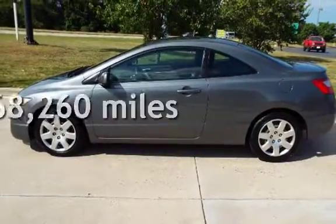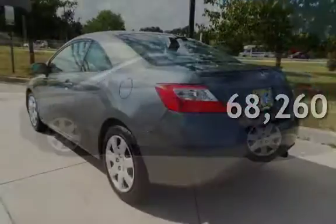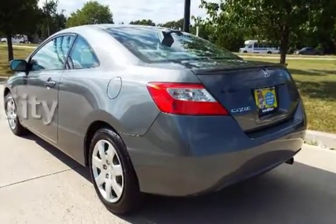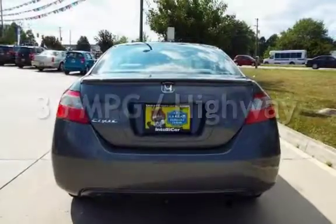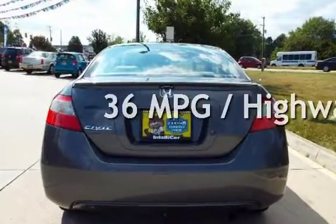This Honda has less than 69,000 miles on the odometer. Estimated fuel economy for this vehicle is 25 miles per gallon in the city, and 36 miles per gallon on the highway.